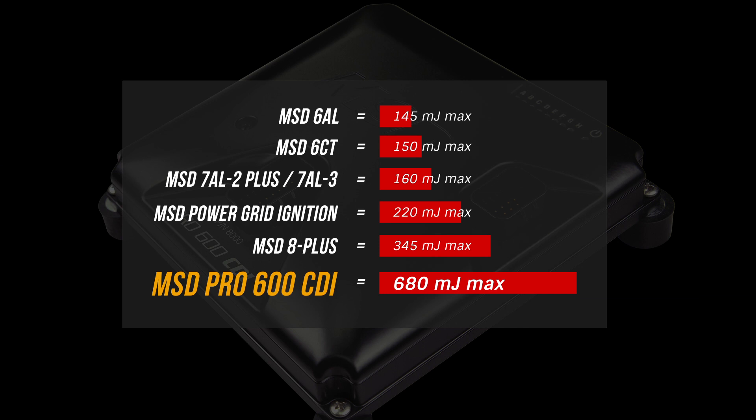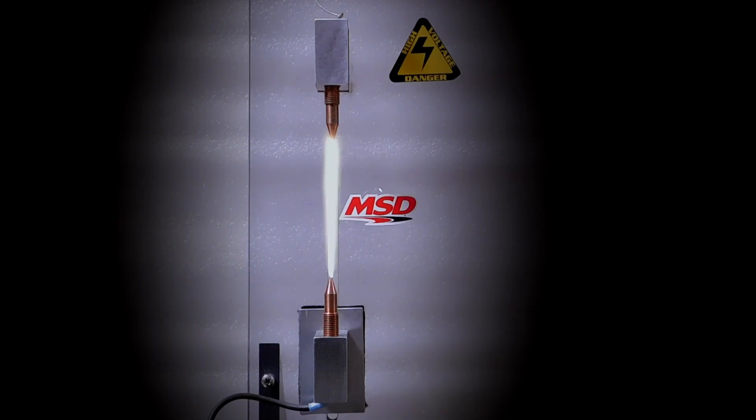Getting its name from the massive 600 millijoules of stored energy, the Pro 600 is capable of continuous duty operation without risk of failure. Using high efficiency alternating current for power delivery means the Pro 600 pulls less amperage from the battery and the charging system while allowing the ignition and coils to run cool.